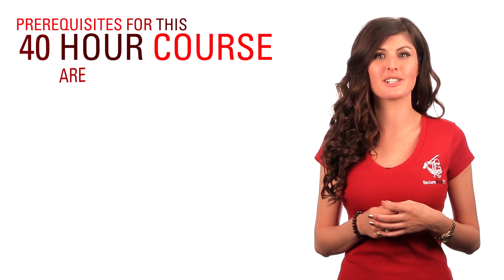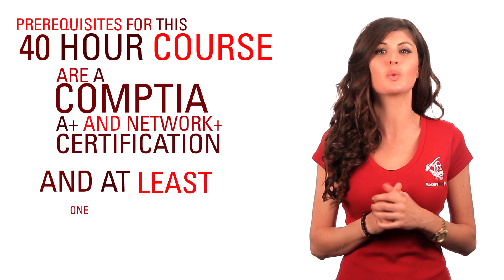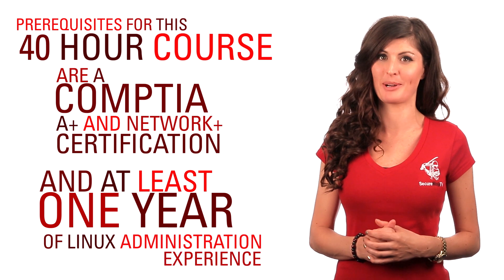Pre-requisites for this 40-hour course are a CompTIA A Plus and Network Plus certification and at least one year of Linux administration experience.